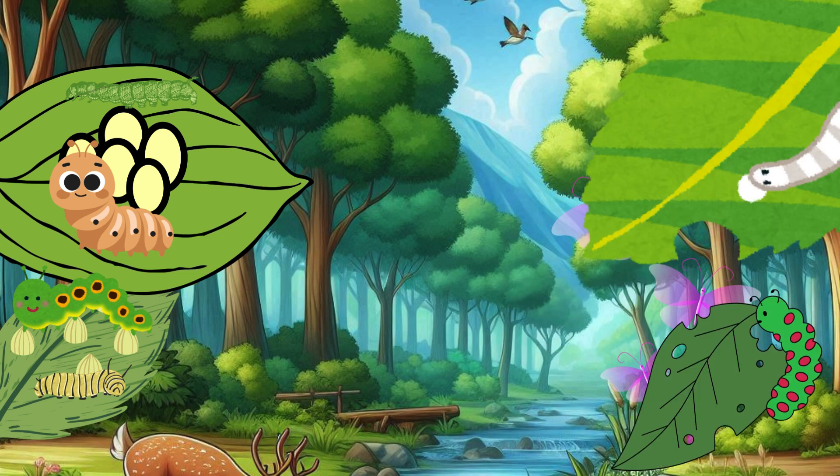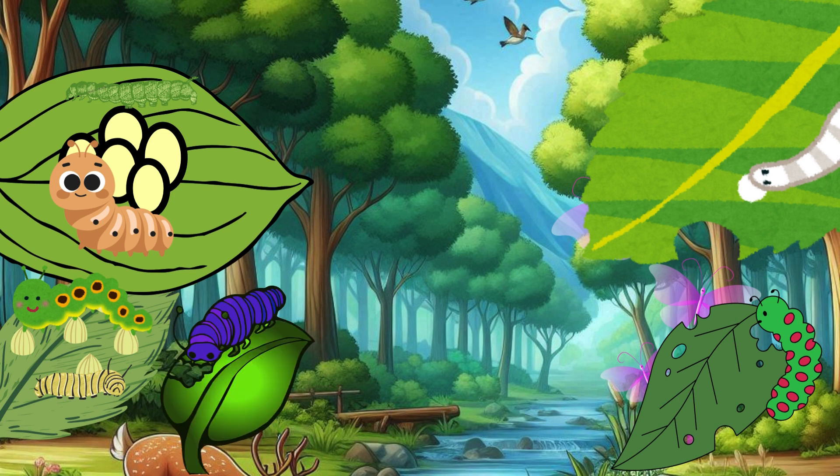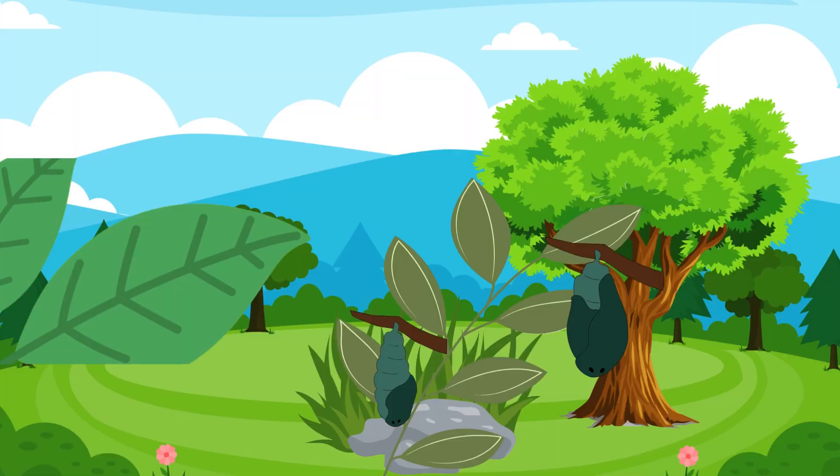After a few days, the eggs hatch, and out come the caterpillars. These little critters are very hungry and start munching on leaves right away. They eat and eat, growing bigger and bigger. This is called the larva stage, but we usually call them caterpillars.